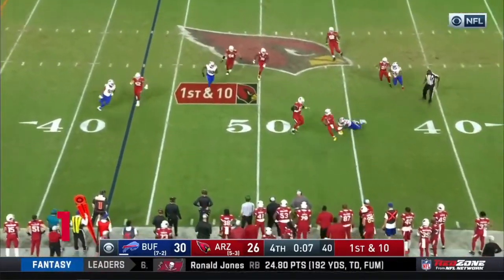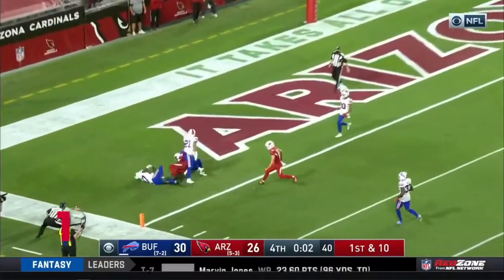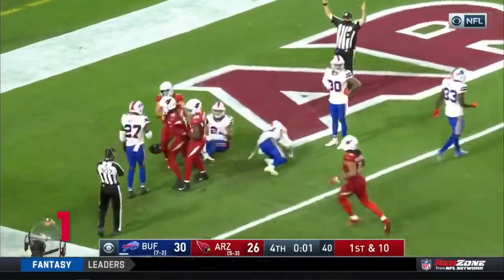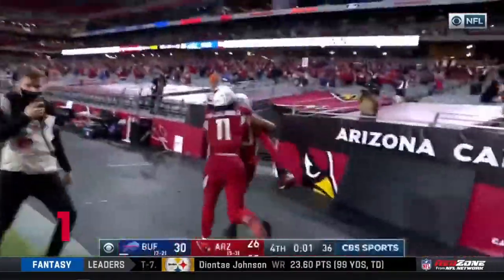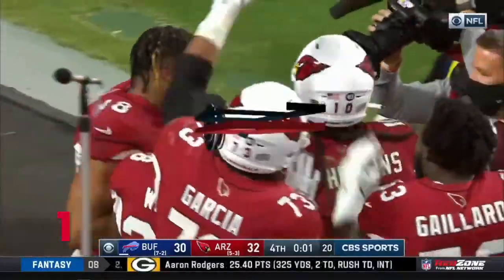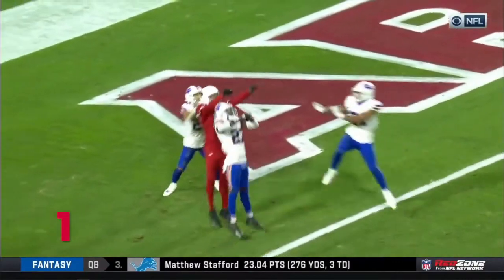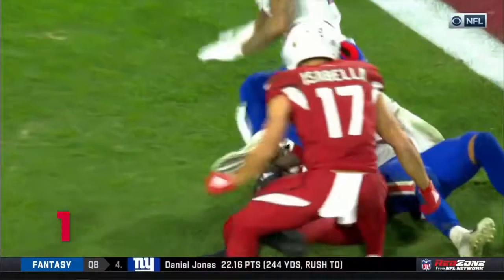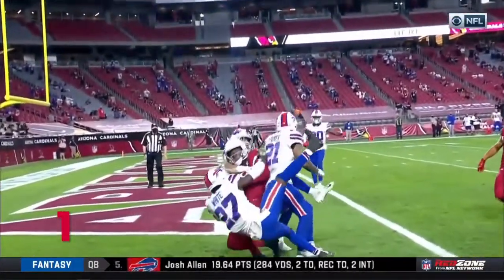Murray out of the pocket, seven seconds, six seconds — Murray hits it down field. It is caught — it is caught. DeAndre Hopkins. Miraculous. Murray magic. Four defenders in the area, and DeAndre Hopkins is the man who comes away with it. He went over the top of Tredavious White. Jordan Boyer came in late — he's got Micah Hyde on his back.